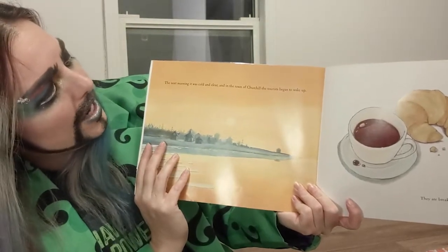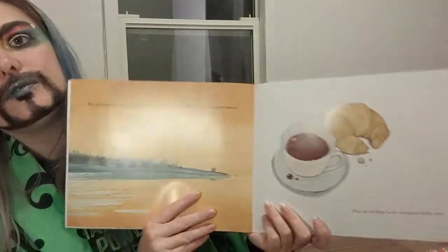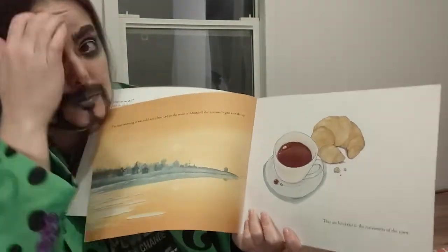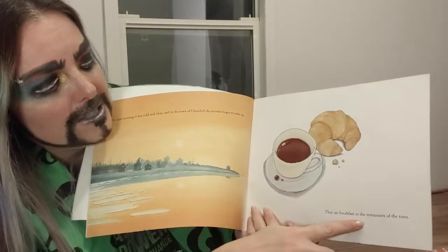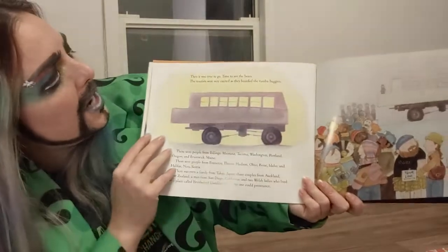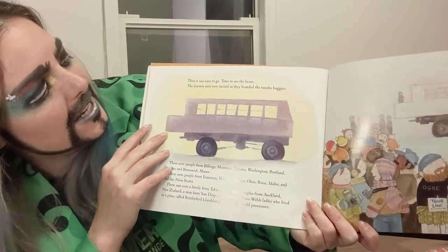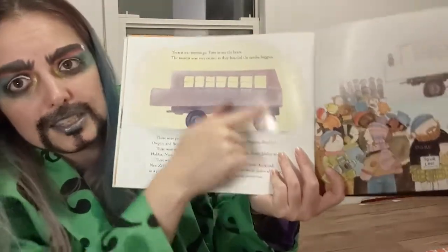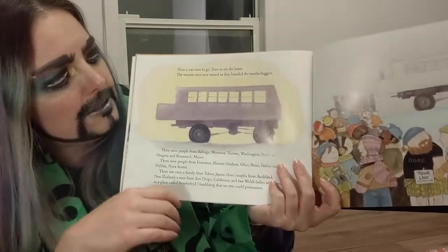What do you think he'll do? The next morning it was cold and clear, and in the town of Churchill the tourists began to wake up. Isn't it pretty? Have you ever been to Churchill? I hear it's a beautiful place — I haven't been yet, but I want to go. The tourists ate breakfast in the restaurants of the town, then it was time to go see the bears. The tourists were very excited as they boarded the tundra buggies — it looks like a bus, but on lift wheels so it can get over the big ice and not get stuck in the deep snow.